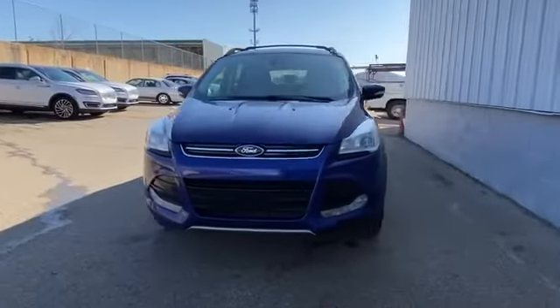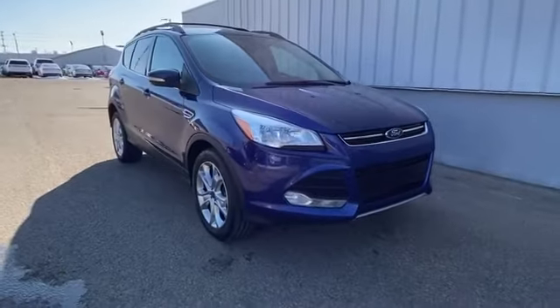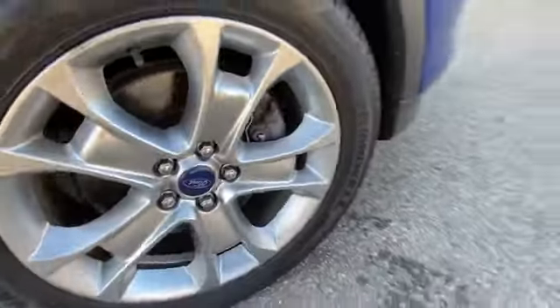2013 Ford Escape with less than 3,000 miles on the odometer. This SUV offers space as well as power and performance.